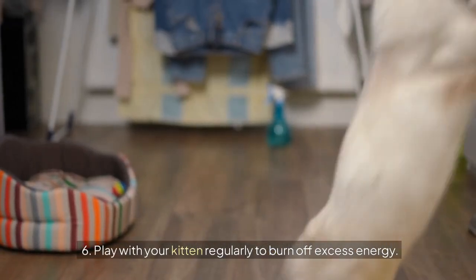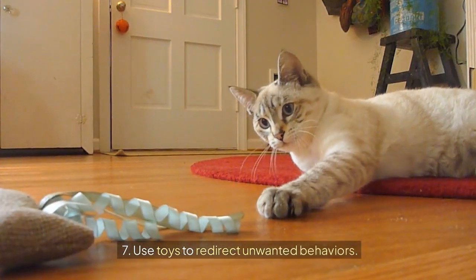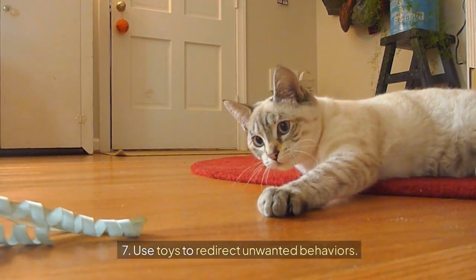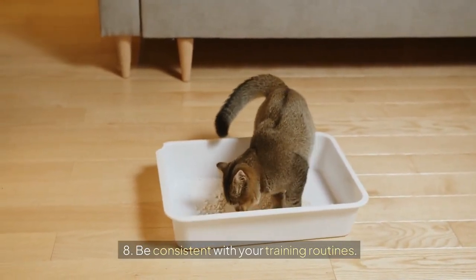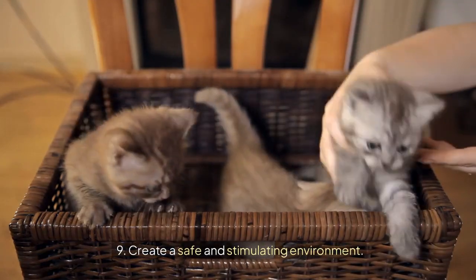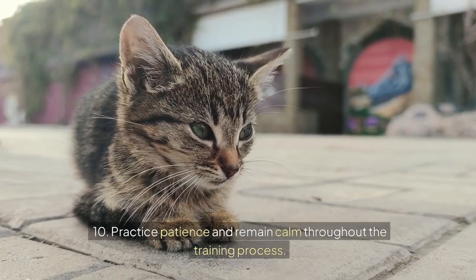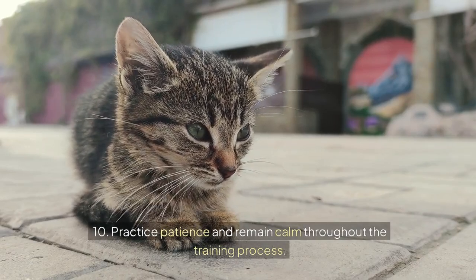6. Play with your kitten regularly to burn off excess energy. 7. Use toys to redirect unwanted behaviors. 8. Be consistent with your training routines. 9. Create a safe and stimulating environment. 10. Practice patience and remain calm throughout the training process.